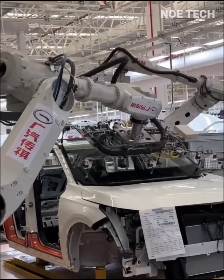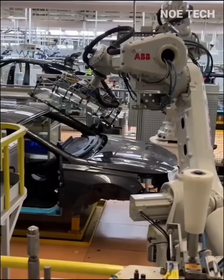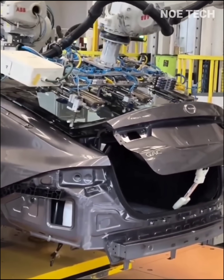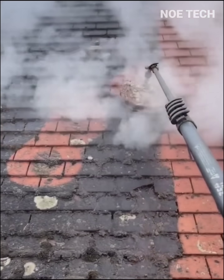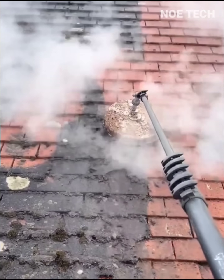Right before our eyes, this car production technology shows that 100% of the work is done by programmed robots. A dry eye spray with a twisting mechanism cleans moss crust on roof tiles in just seconds.